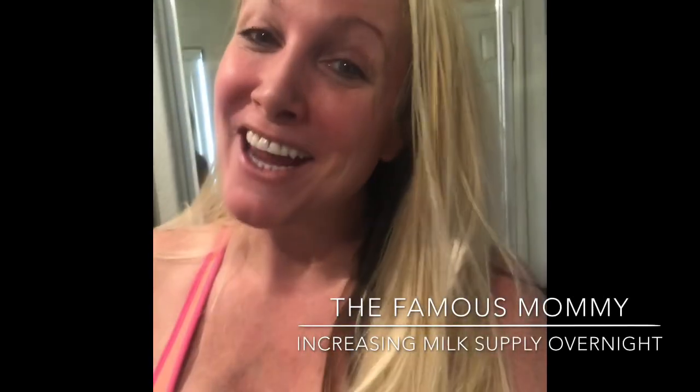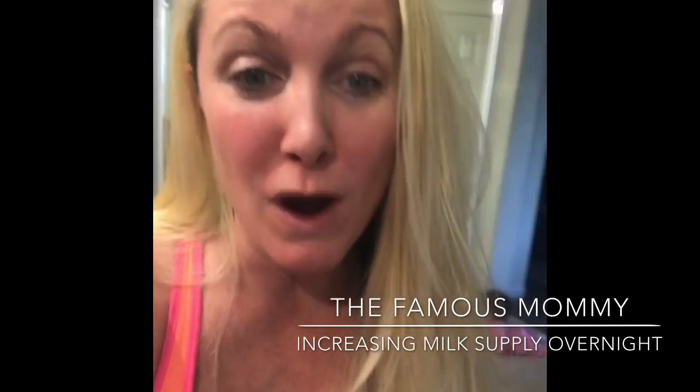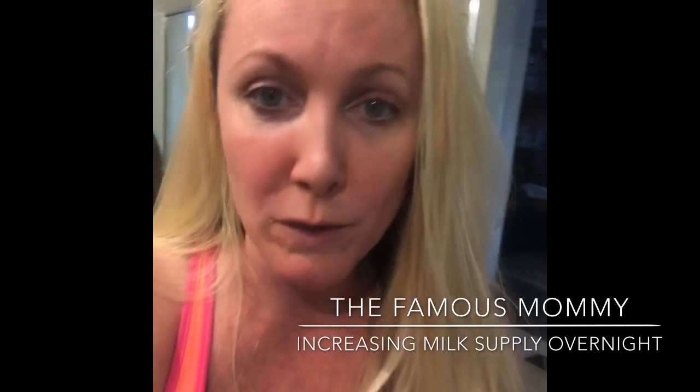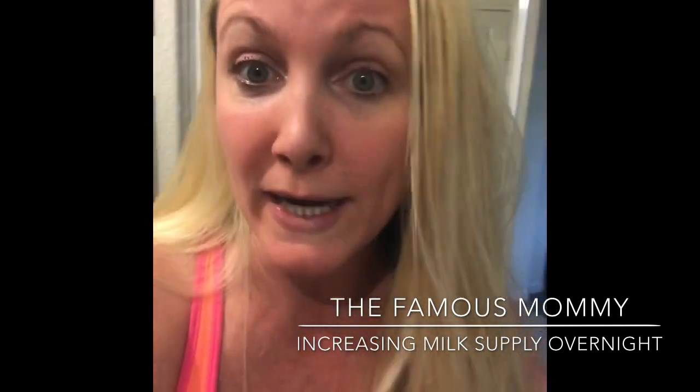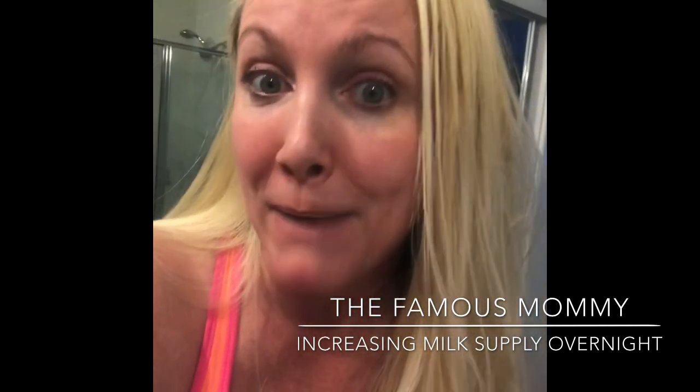Hello everyone! Thank you for watching The Famous Mommy. This is update number two on losing some of my milk supply — what next, what do I do? Let me tell you what I did almost overnight to be able to get my milk supply back up.